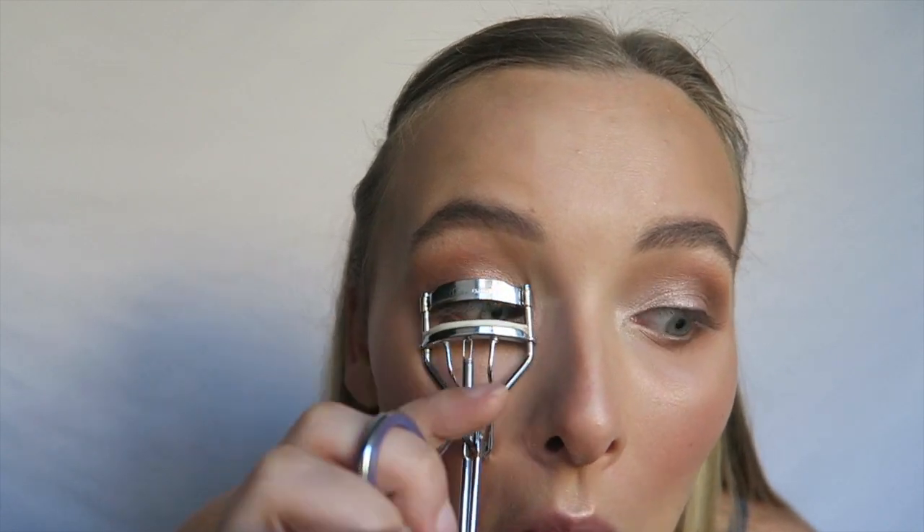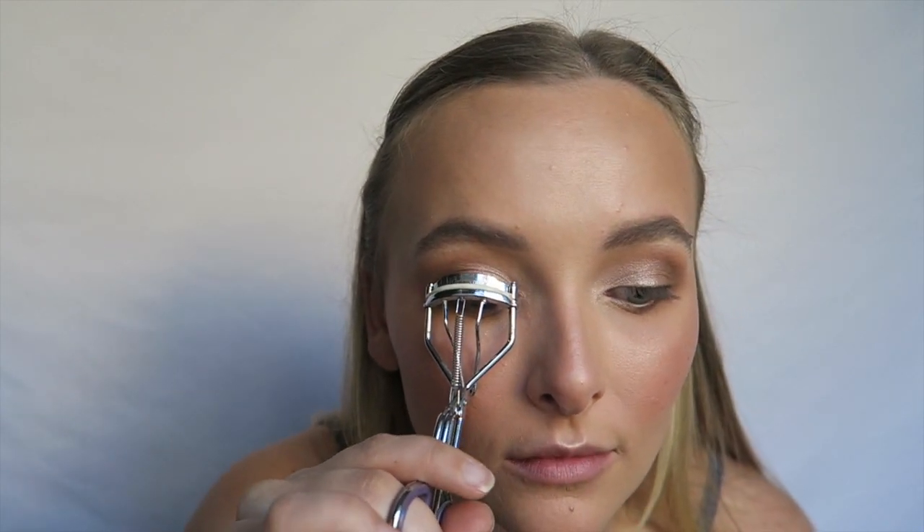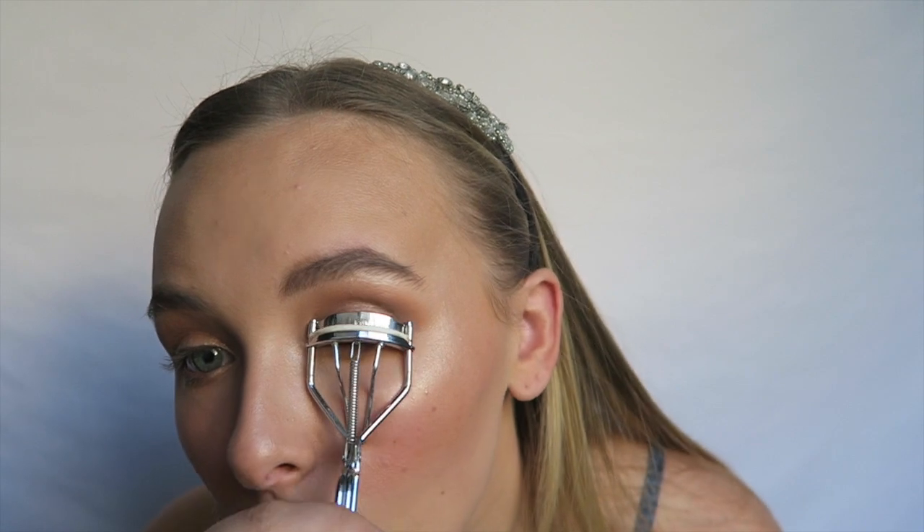We're almost done! For mascara, I'm taking a combination of the L'Oreal Lash Paradise Mascara and the Maybelline Yellow Mascara. It separates my lashes and lengthens them really well, and with the combination of the Lash Paradise it makes my lashes look amazing. Next, I'm taking the NYX Jumbo Eye Pencil in Milk and applying this on my waterline to make my eyes look nice and big.